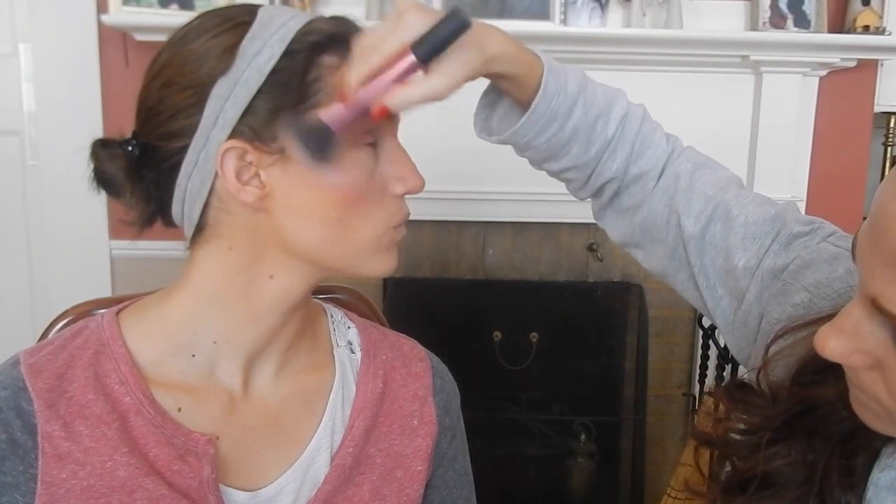We're just going to add a highlighter to her cheekbones. Normally she has one but it's out, so we're just going to use mine — it's a Hard Candy Honeymoon — just to the tops of her cheeks. Now we're going to move on to eyes. We're going to do a gold-brown mix because it will match her outfit.